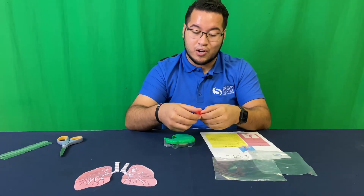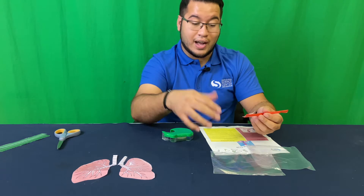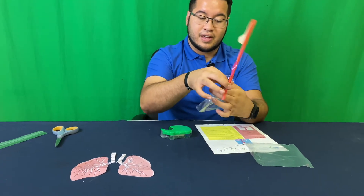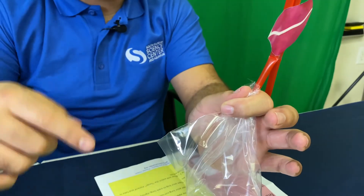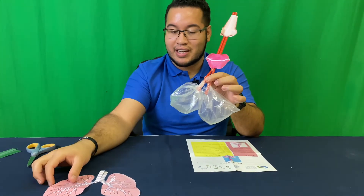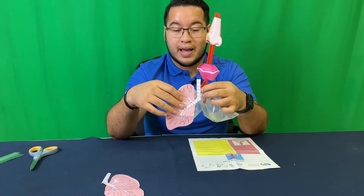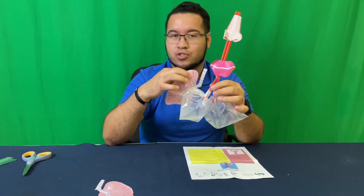Now that we have everything attached to the straws, we're going to go ahead and take the two ends of our straws and sort of bend them outwards so they break into two. This is where we're going to secure our lungs onto our straws. So go ahead and take a bag and, as carefully as you can, try and pinch the top. Then you're going to want to tape this all around to seal it — that way no air is going to escape from the bag; it's only going to go through our straw. Our bags are clear, so it shouldn't block your view. Go ahead and get this taped up.